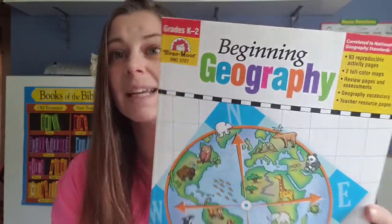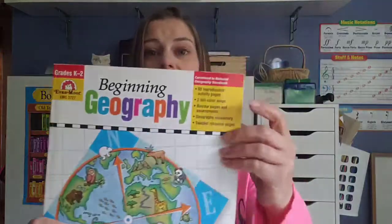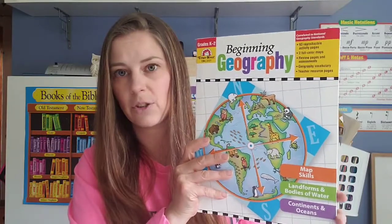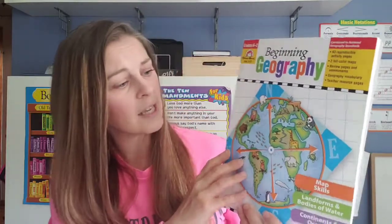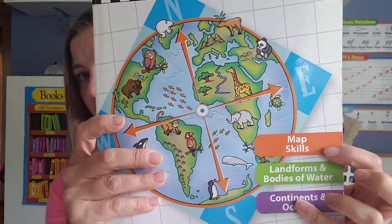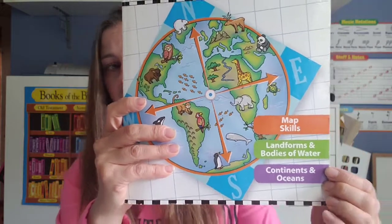The very first thing I'm going to share is Beginning Geography. We use some of the Evan-Moor geography in all of my lower elementary grades, but this was one of my favorite books. It's for grades K through 2, so it is for younger students, but it doesn't have to be a particular grade. I use this with my kindergartener or first grade students in our homeschool. It covers map skills, landforms, bodies of water, and continents and oceans — just going over the very basics and getting their feet wet in geography.